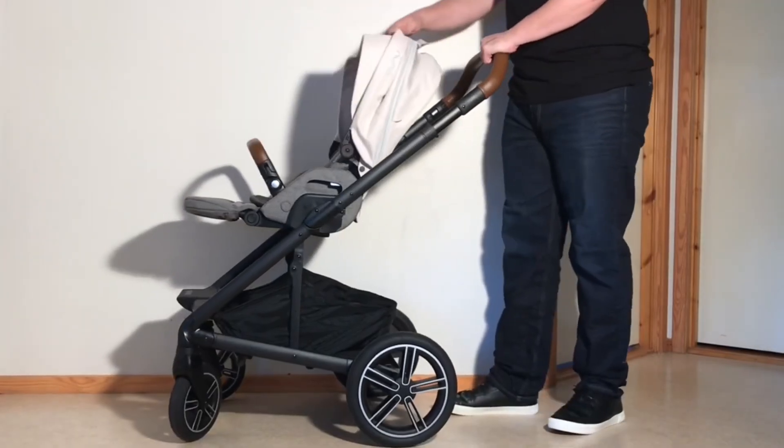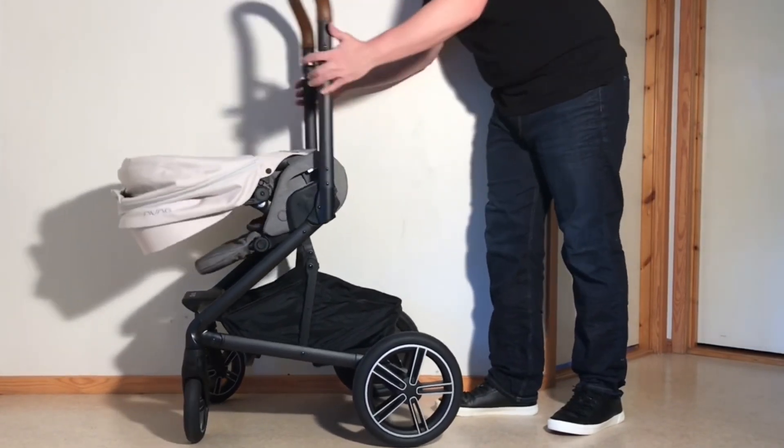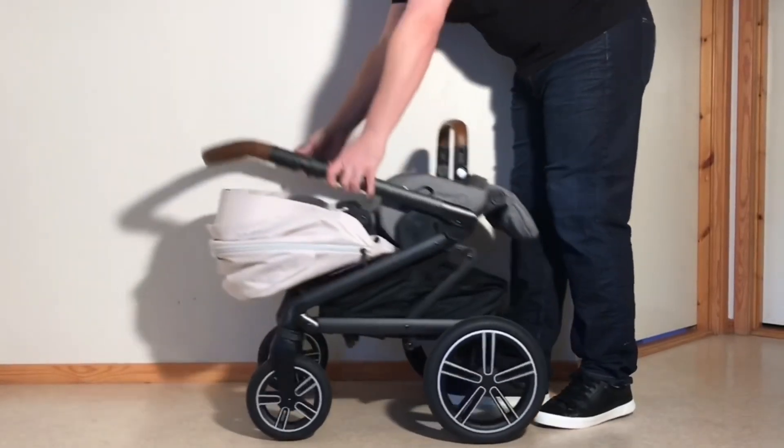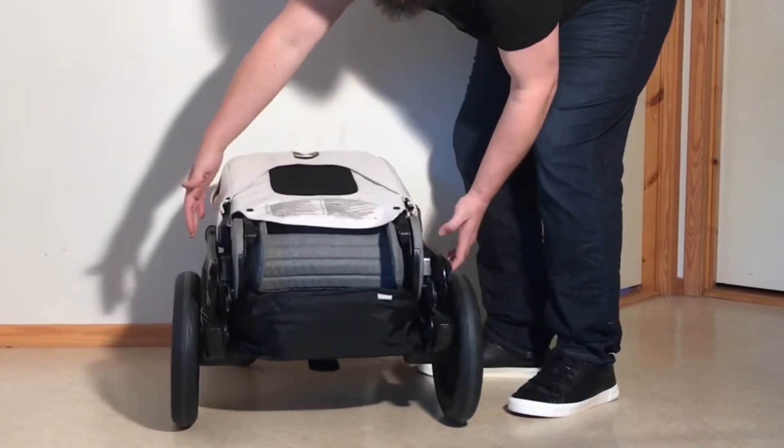Folding the Mix Next is easy, with the model dropping down as a single piece with the seat facing either forwards or reversed, though I would note that it doesn't fold down directly to a standing position, which makes for more bending when packing it in and out of the trunk.